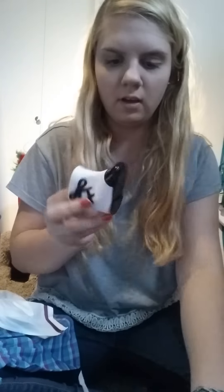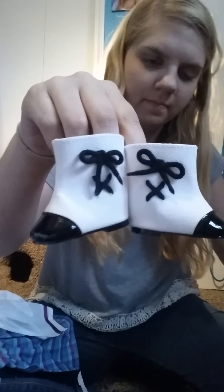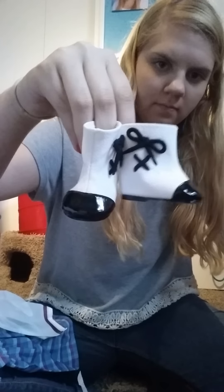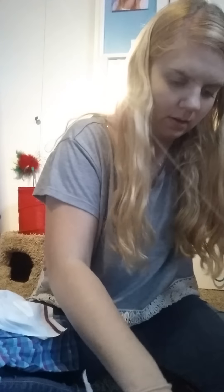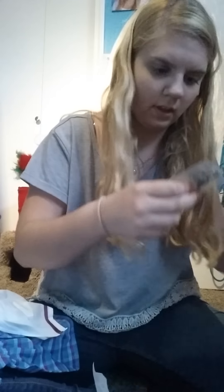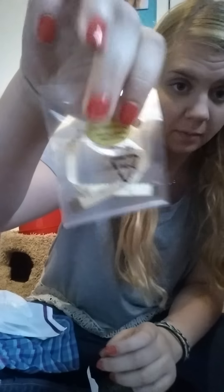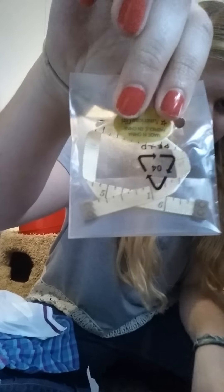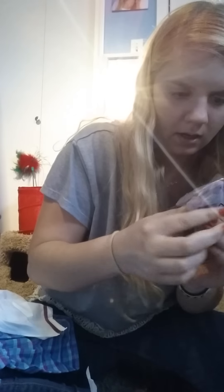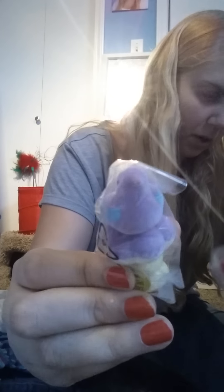Then you have the boots — just white and black boots. A pair of white socks, nothing special. Then you have a little pair of scissors, which I'm not going to be opening now just because this haul is pretty long. The little tape measure. And the little needles in the pin cushion.